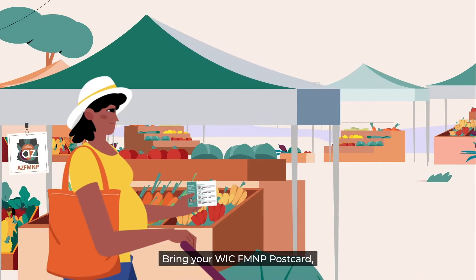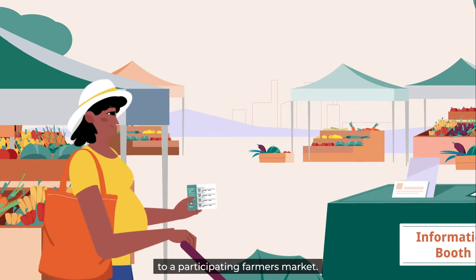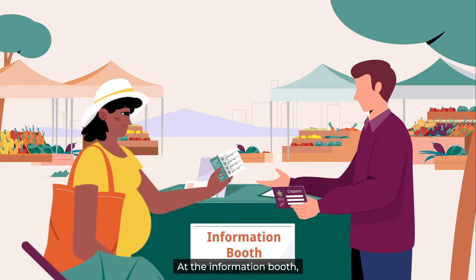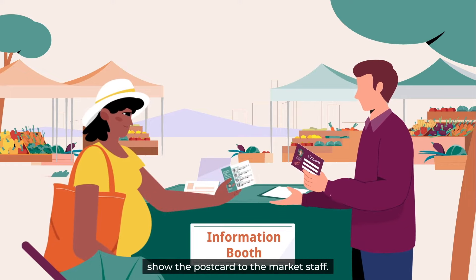Step 2. Bring your WIC FMMP postcard to a participating Farmer's Market. At the information booth, show the postcard to the market staff.